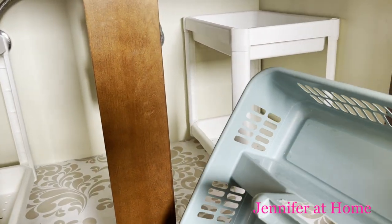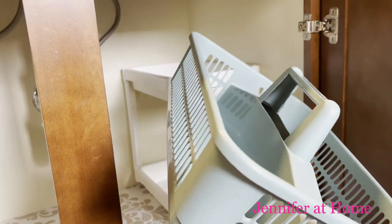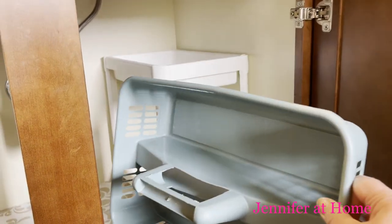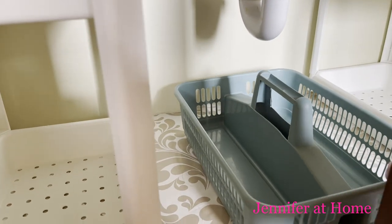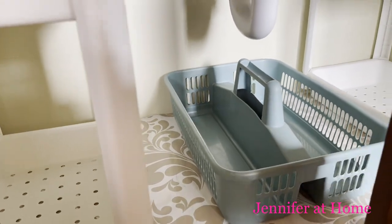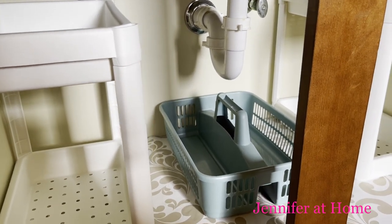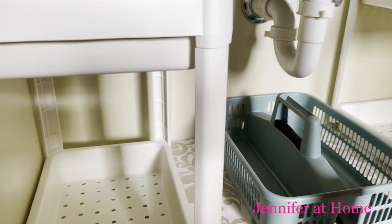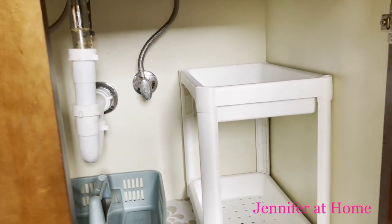I really like to keep bathroom cleaning products underneath my vanity, so I have this little caddy that I've already had and I'm just going to put this right in the middle underneath that pipe, because that's wasted space under there if you have tall items. So I'll put my cleaning products in there and start loading up the shelves with all of my products.